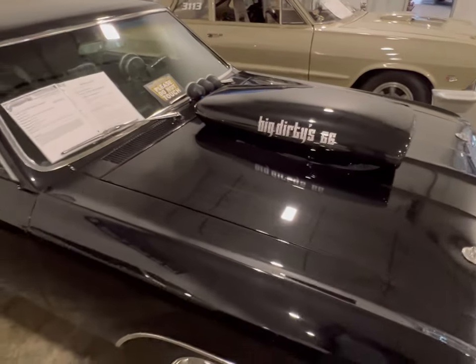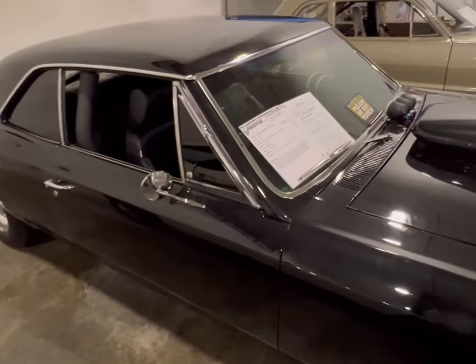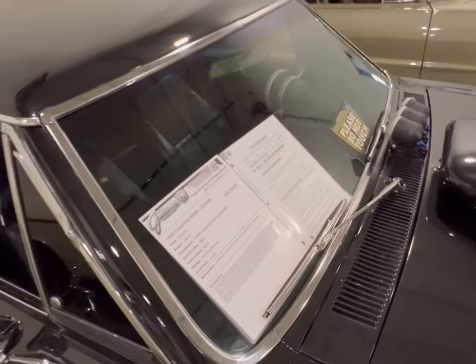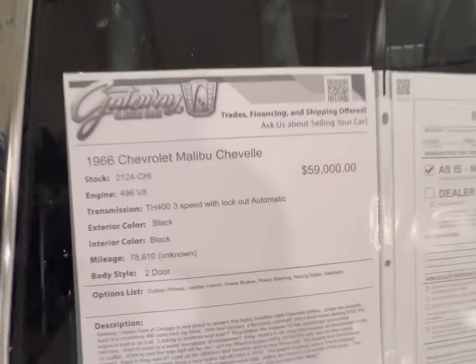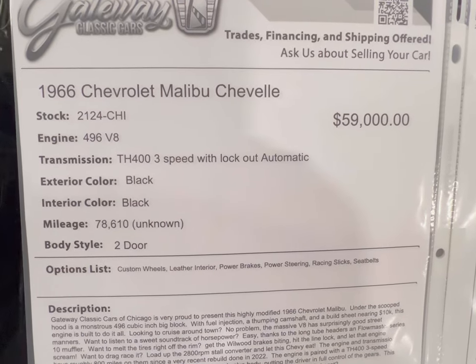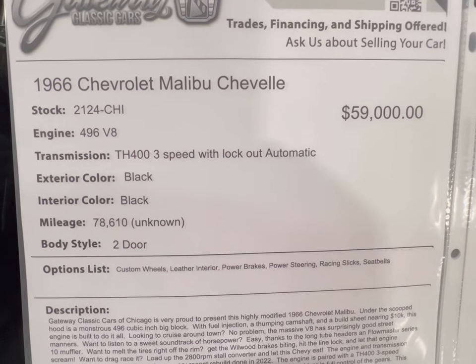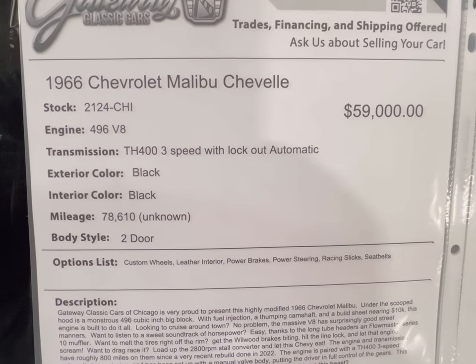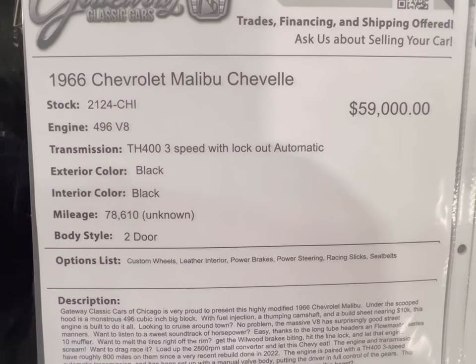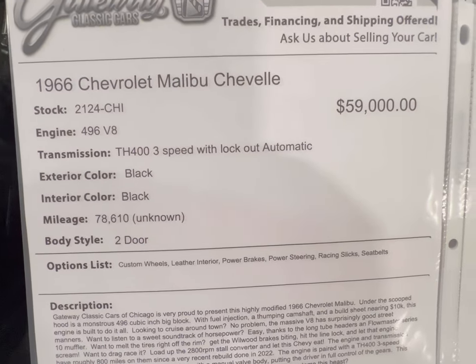We're going to look at the information board and take a good look and see what type of specs we can find here. As we can see, it's a '66 Chevy Malibu Chevelle. It's got a 496 V8 and is a three-speed with a lockout automatic transmission, black on black, unknown mileage, and it's a two-door.